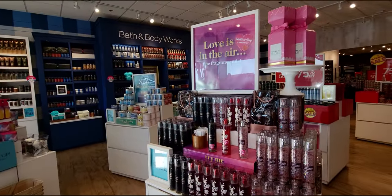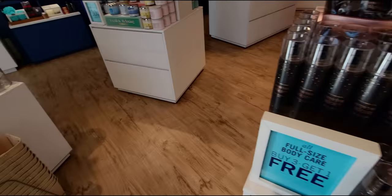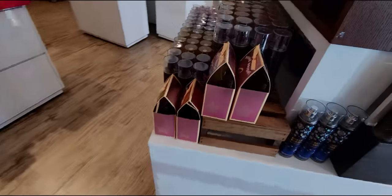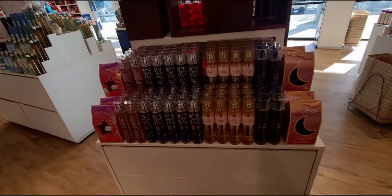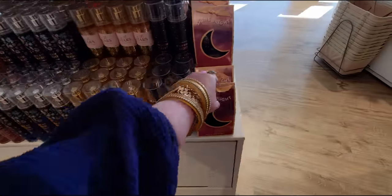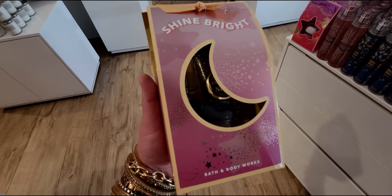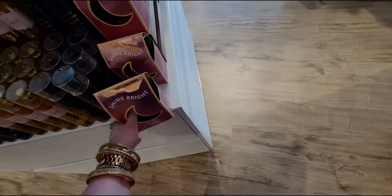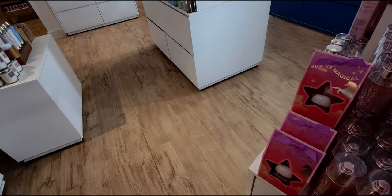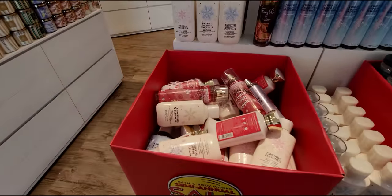Heading over to another 'Love is in the Air' display with fine fragrance mists — Into the Night, A Thousand Wishes, and Japanese Cherry Blossom. The promo right now is buy three get one free. There's a cute little 'Into the Night' trio gift set. The winter warm-up sale is still going on — 75% off winter items both in-store and online.